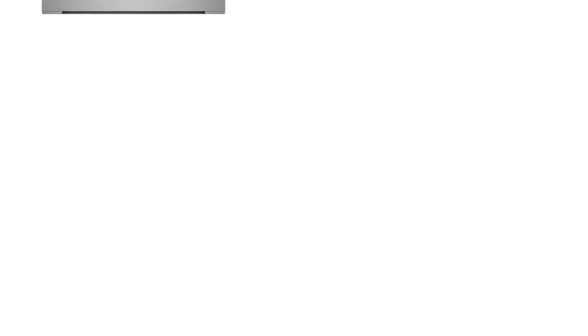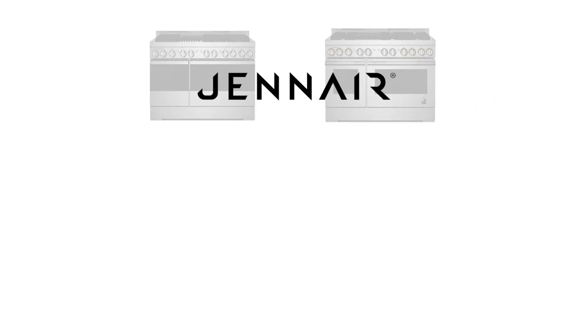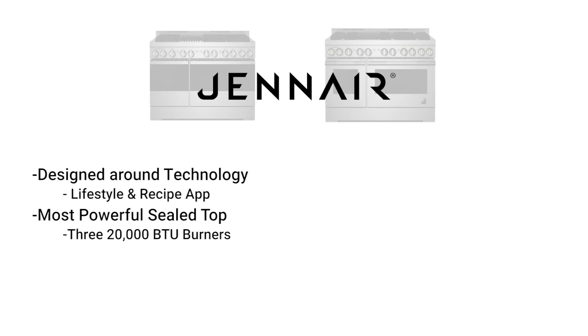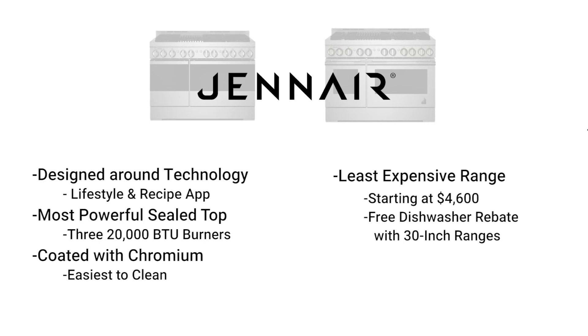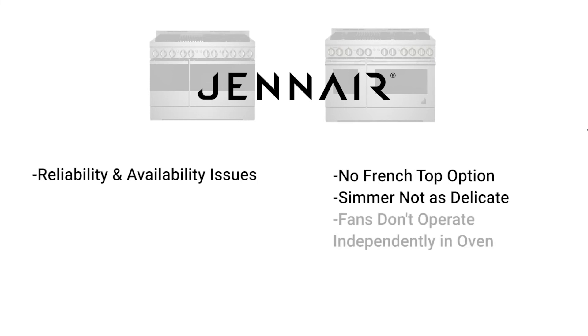JennAir is an interesting pro range. They have two series, and the range doesn't change between dual fuel like Wolf. It's been completely redesigned around their internet experience, including the addition of their lifestyle and recipe app. JennAir is the most powerful sealed top, with up to three 20,000 BTU burners on their 48 inch units. The griddle is coated with chromium, so it's the easiest to clean. JennAir is the least expensive range, starting at $4,600 with a free dishwasher rebate on their 30 inch ranges. The only issues with JennAir are reliability and availability. Wolf also has the French top, better simmers on their burners, and better dual convection inside the oven.